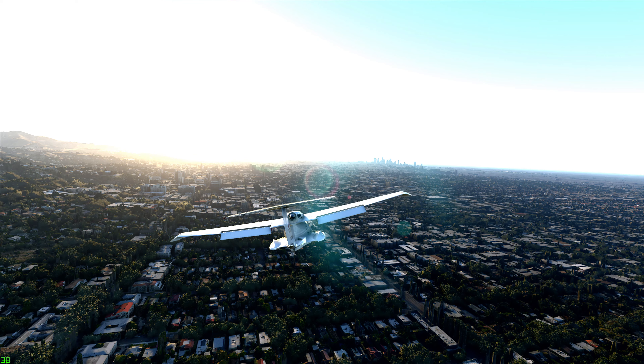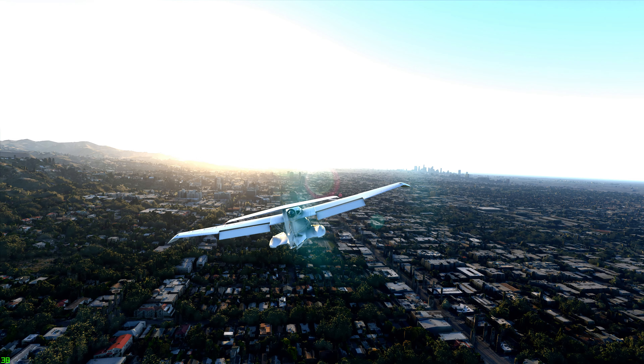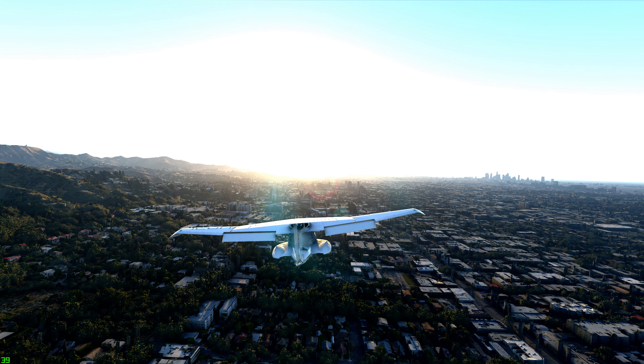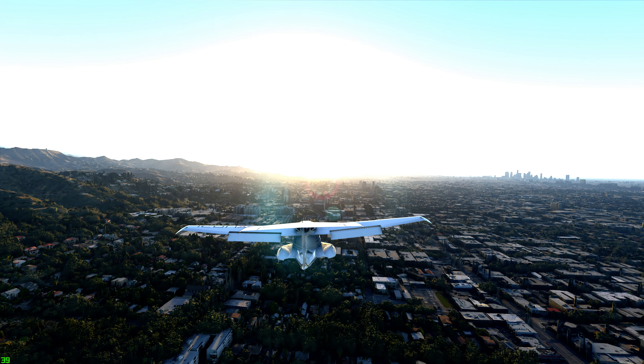Icon X-Ray Golf Sierra, contact SoCal Approach on 124.9. — 124.9, Icon X-Ray Golf Sierra.